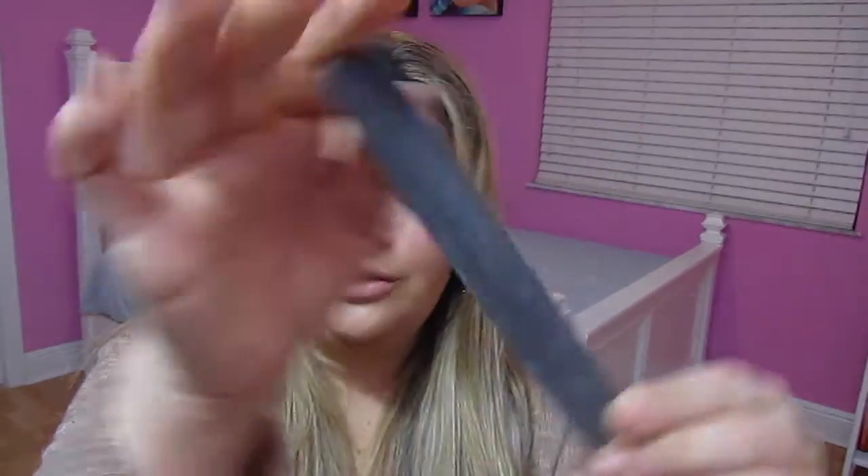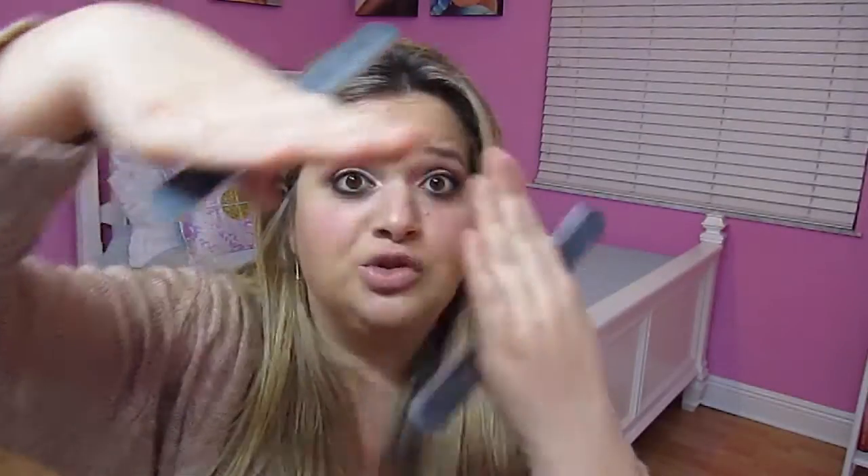As far as nail files, I like these big ones. I hate the little skinny ones we used to have back in the day — they do not work. These big ones that are nice and rough really file your nail nicely. I like to file my nails square, so these are really good for that. They're very sturdy, which I really like.